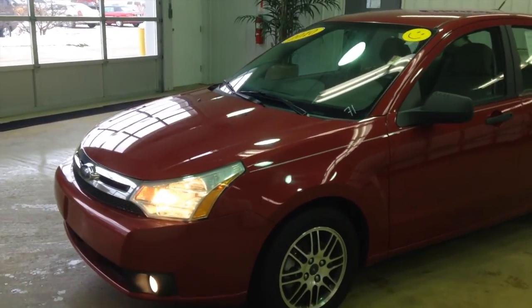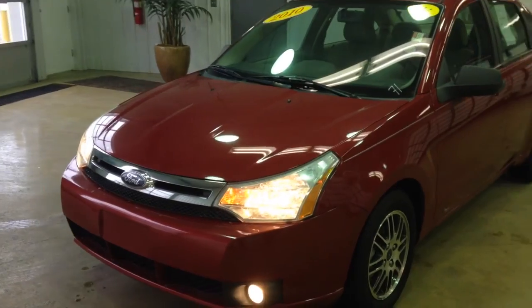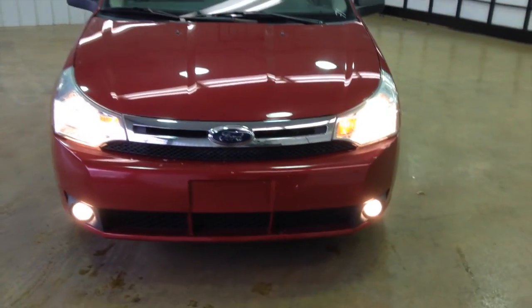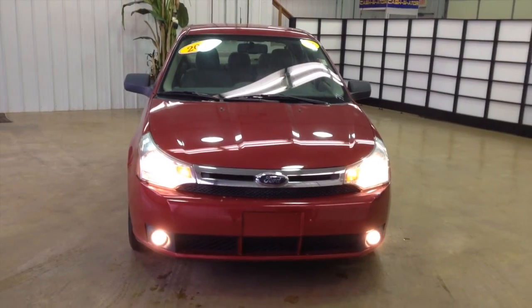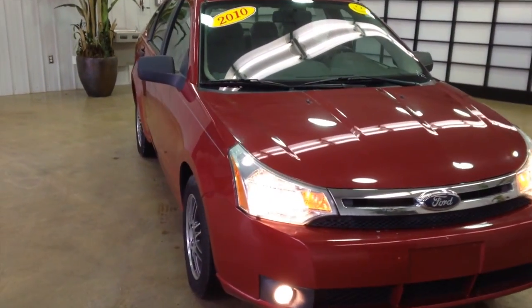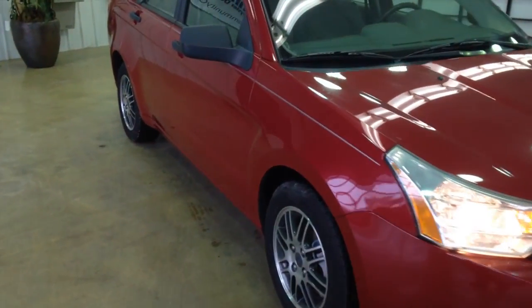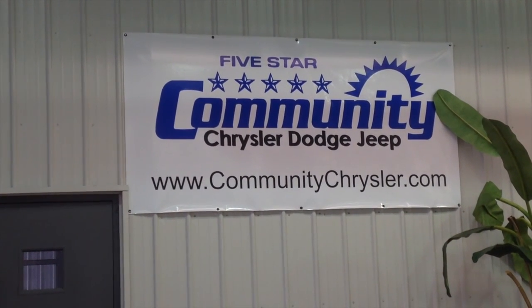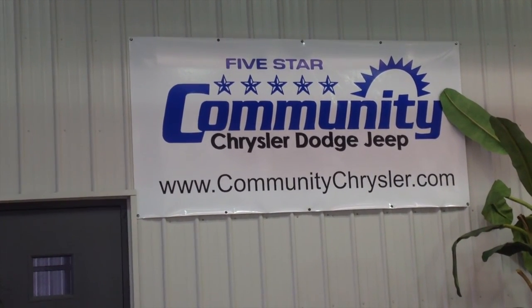Alrighty, this does just about conclude our quick walk around of this 2010 Ford Focus SE. If you would like to see this vehicle or have any questions, please feel free to contact the dealership. One of our friendly sales consultants will be more than happy to answer any questions you may have. On behalf of Community Chrysler Dodge Jeep here in Martinsville, Indiana, we thank you for watching this video.